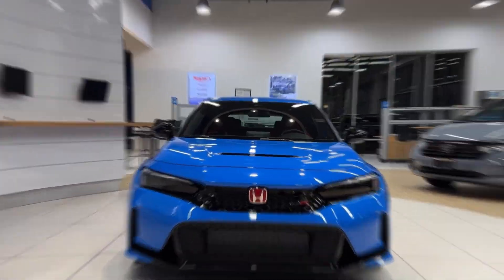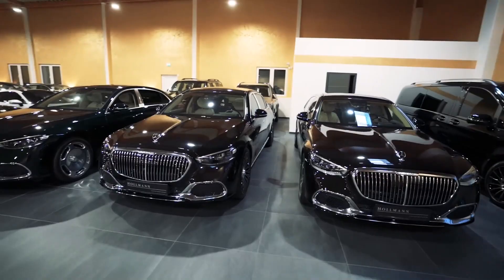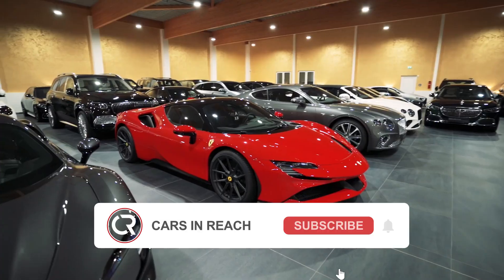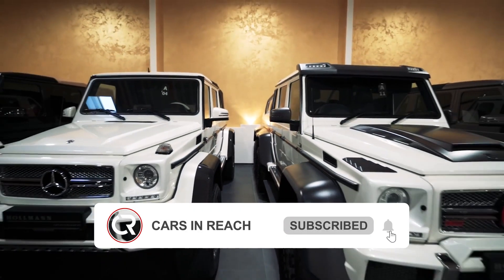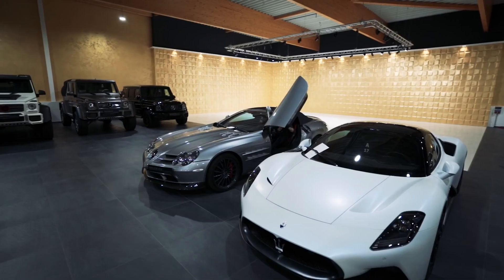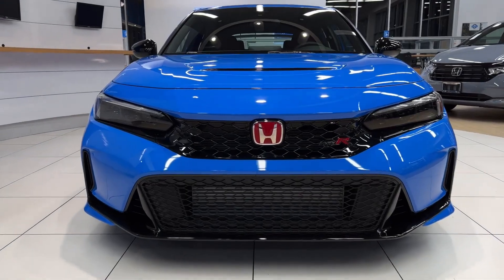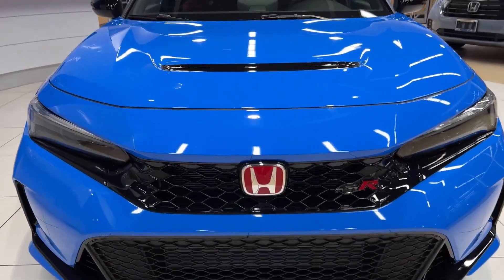Do stay tuned and enjoy. If you're new to the channel, this is Cars in Reach. If you've not already taken the action, please don't forget to subscribe to the channel. Let's get you going with the latest updates on some of the newest cars in the industry, as well as some other automobile content you definitely would like.